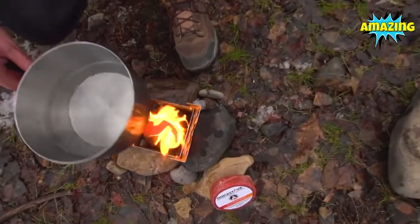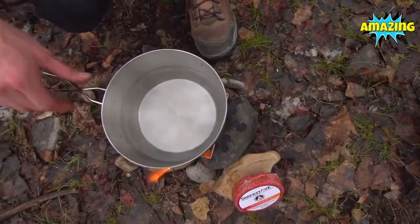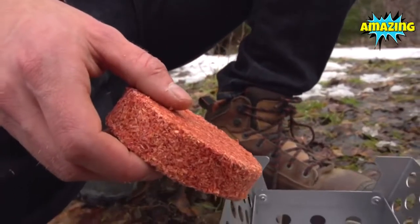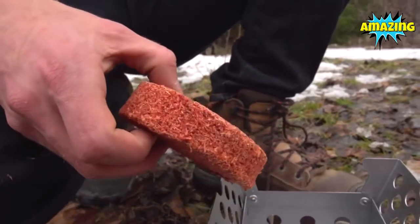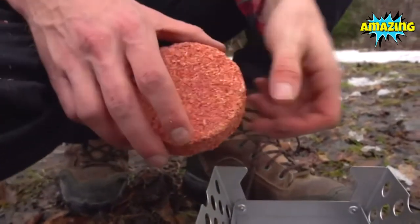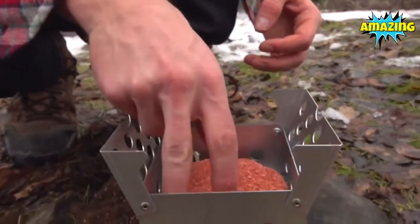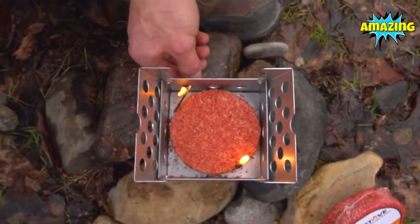When using the provided pot and fire starters, you can boil four cups of water in under four minutes. The fuel disc is made of cedar and wax and will burn for 25 to 35 minutes. The fuel disc is essential for emergency preparedness because it is waterproof and can be stored for years without going bad.